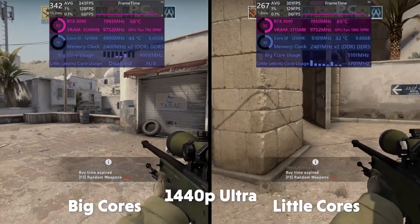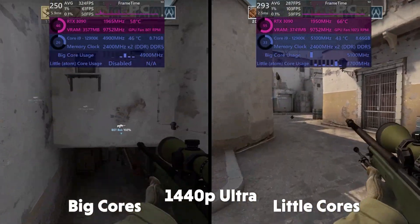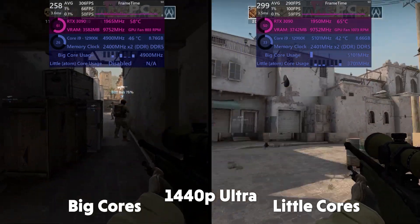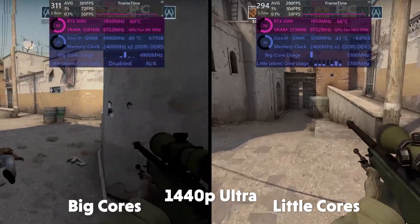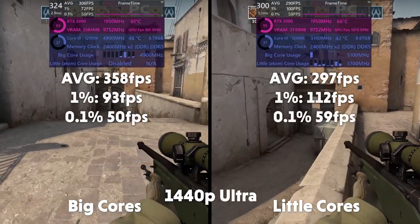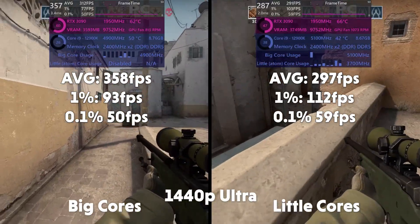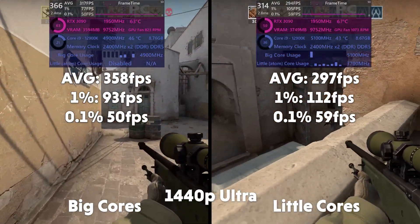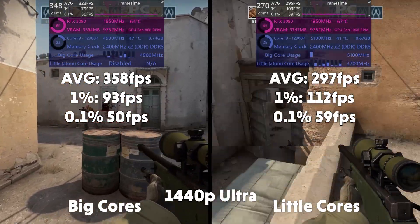CS:GO's AWP Simulator is a surprisingly CPU-bound game and you can definitely see the difference in FPS here. Despite the little cores being much slower, they do manage to utilize the performance core and output a respectable FPS. Average of 358, 1% of 93, 0.1% of 50 for the big cores, and averages of 297, 1% of 112, and 0.1% of 59 for the little cores.